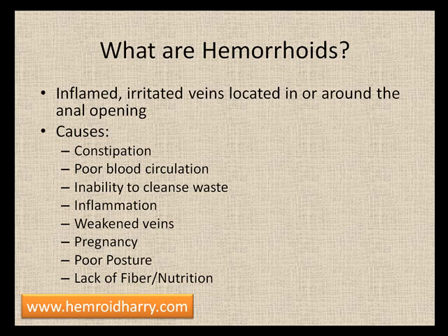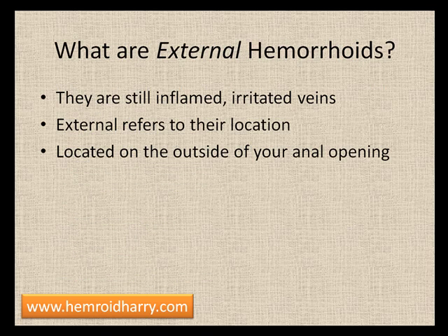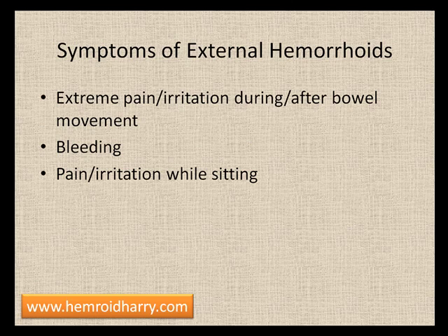If your body can't heal itself, you're going to end up with a lot of problems, so your diet does play a key role. As for what external hemorrhoids are, while they're still inflamed and irritated veins, the external part refers to their location — they are located on the outside of the anal opening, so you are affected when you sit.